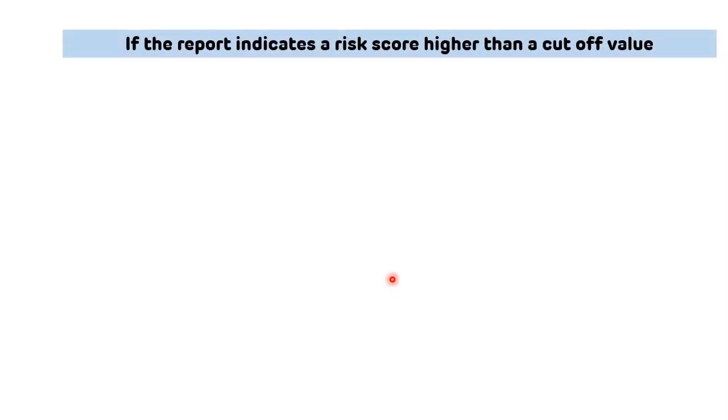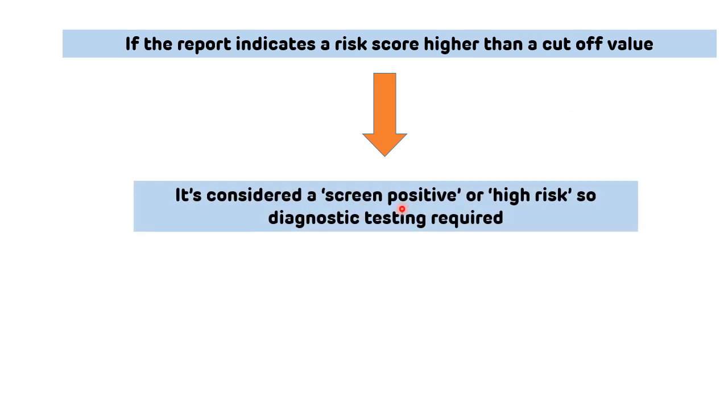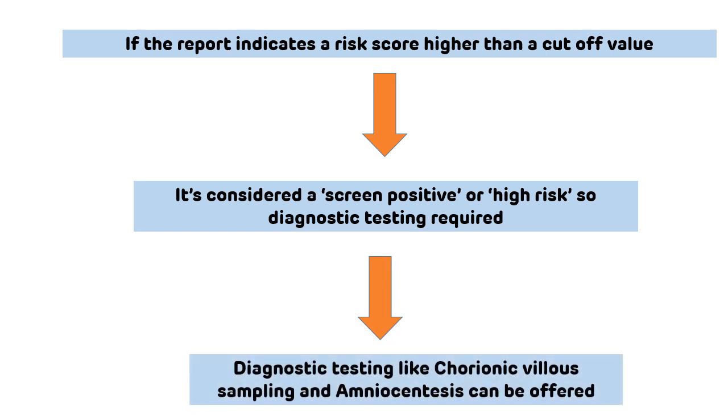In the report, if the risk score is higher than the cutoff value, then it is considered screen positive or high risk. That particular patient then requires further diagnostic testing like chorionic villus sampling and amniocentesis.